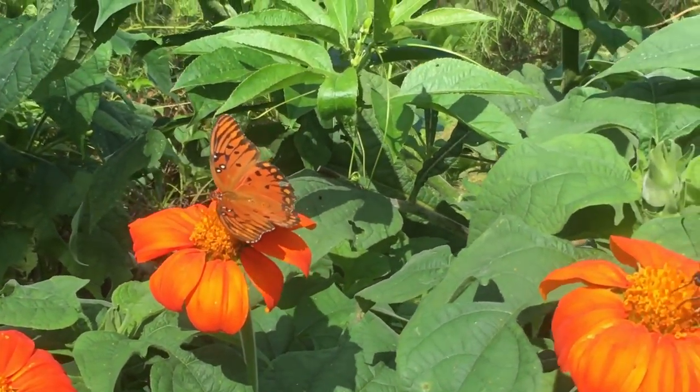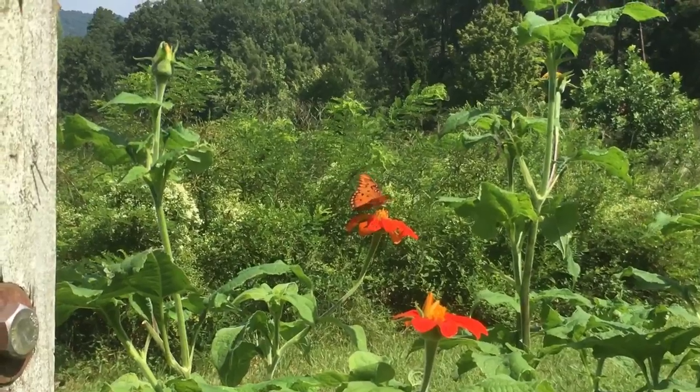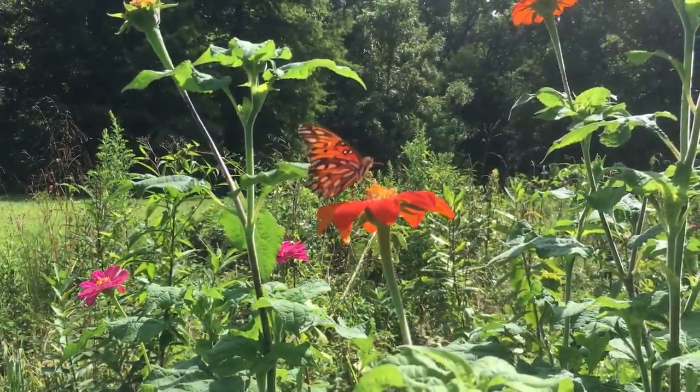The name fritillary comes from a Latin word that means cheese board or dice box. The butterfly probably gets this name from its checker-like pattern on its wings.